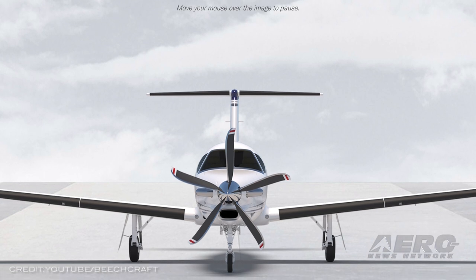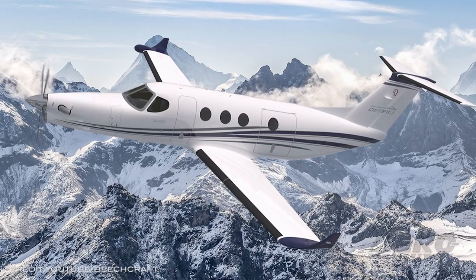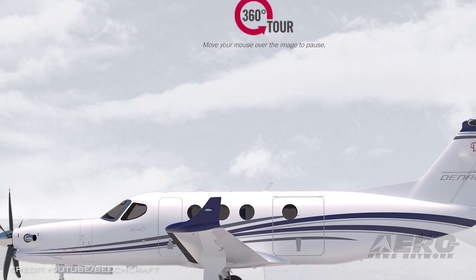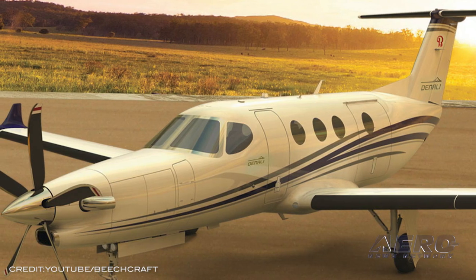The GE Catalyst engine is reportedly more environmentally friendly than older turboprop technologies, burning less fuel and being able to use sustainable aviation fuel, which outputs lower emissions. The cockpit features the G3000 avionics suite, which includes a 10-inch weather radar, terrain awareness warning system, and dual transponders.